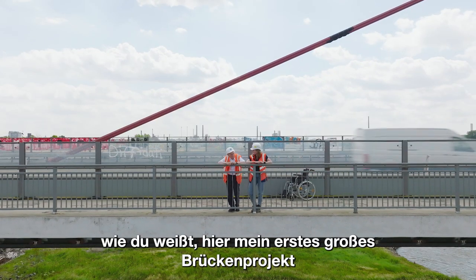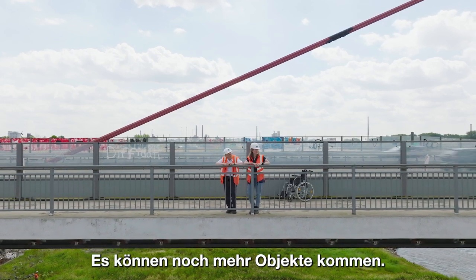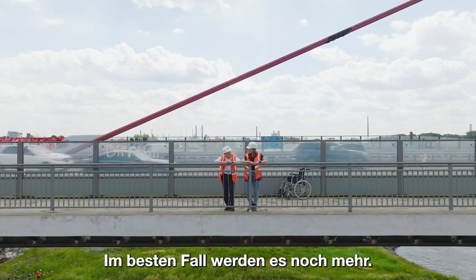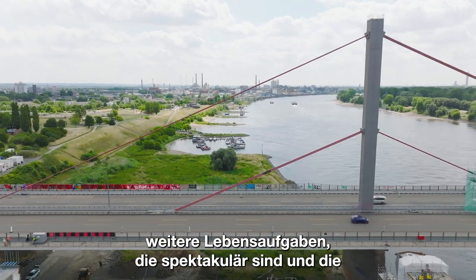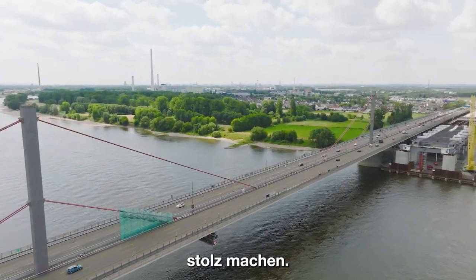Das ist hier mein erstes großes Brückenprojekt. Und aktuell das Projekt meines Lebens bisher. Es können noch mehr Objekte kommen. Im besten Fall werden es noch mehr. Nachher, wenn man das erfolgreich macht, dann kriegt man auch weitere Lebensaufgaben, die spektakulär sind und die stolz machen.